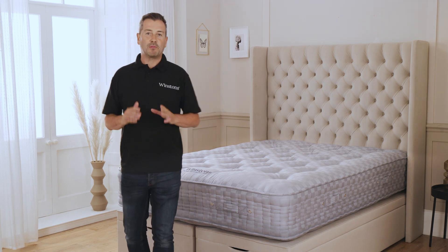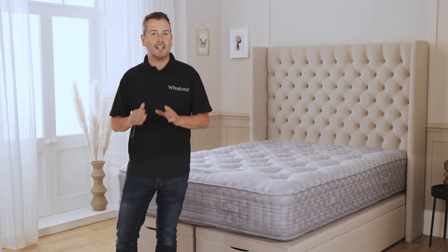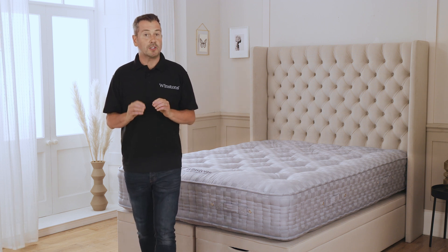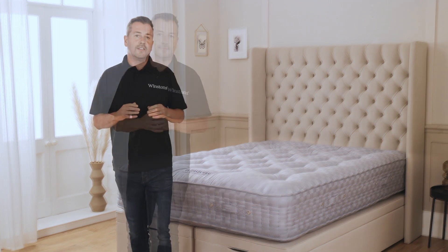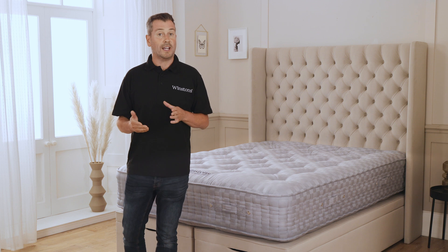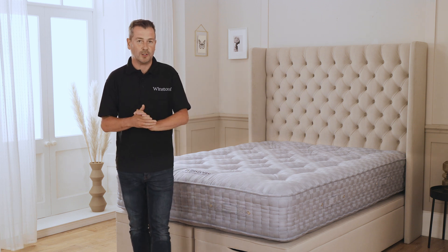The number one mattress has approximately three thousand double tier hand nesting calico pocket springs. Each spring is wound eight times to give you optimum support. This remarkable engineering will support your spine whilst eliminating roll together and isolating motion transfer for years to come.